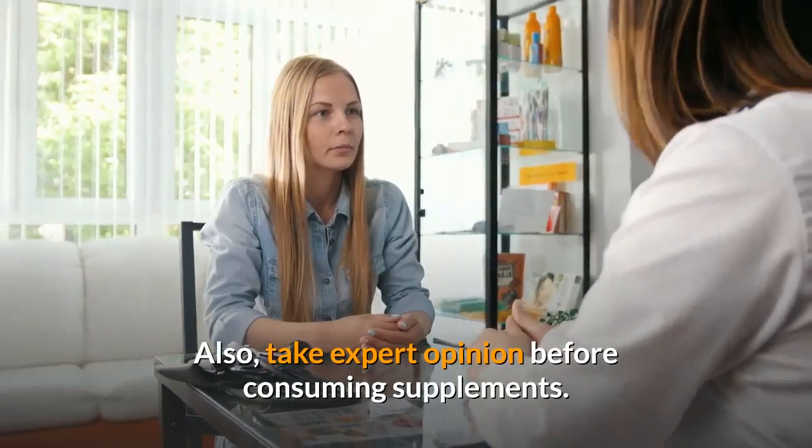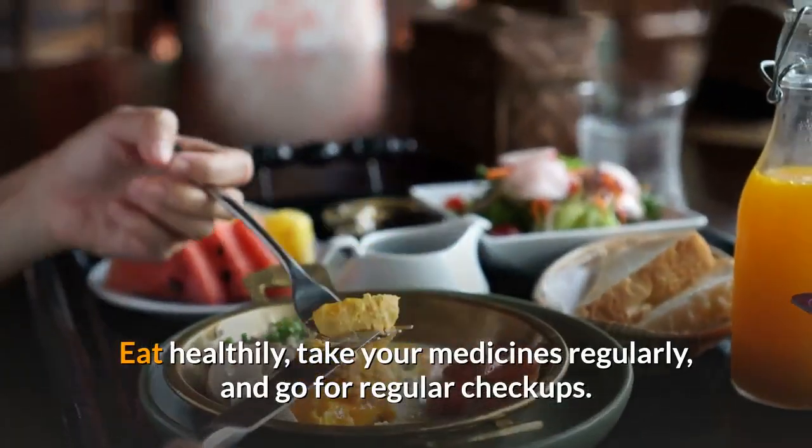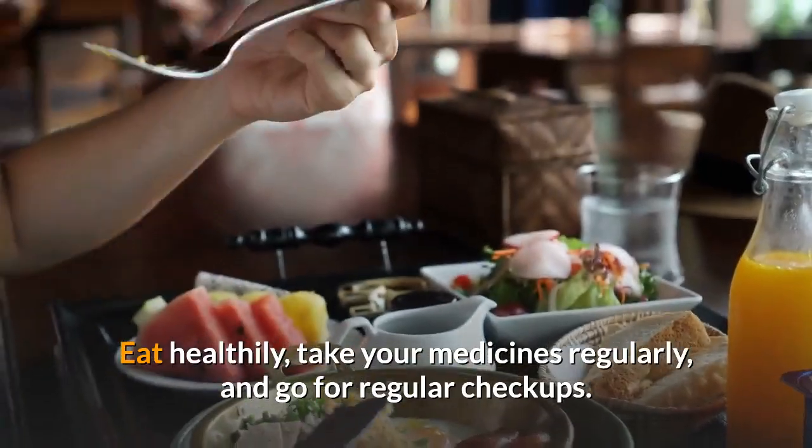Also, take expert opinion before consuming supplements. Eat healthily, take your medicines regularly, and go for regular checkups.